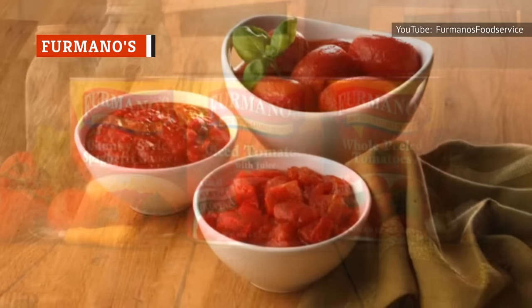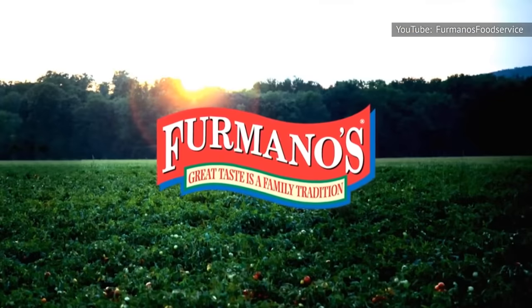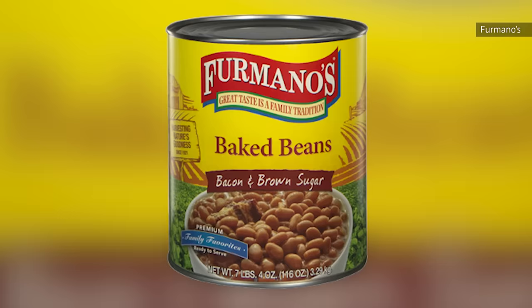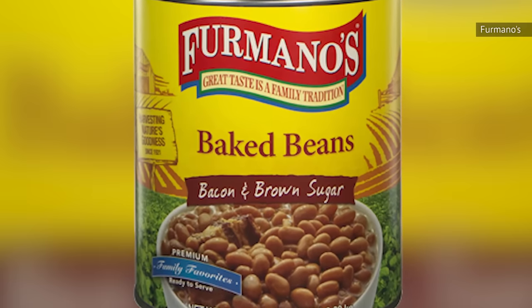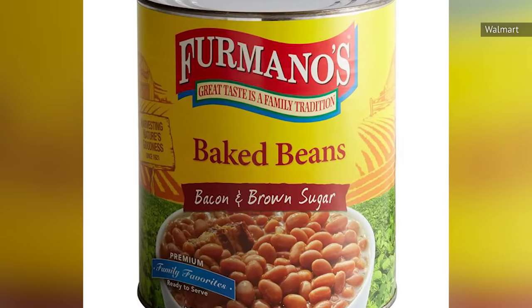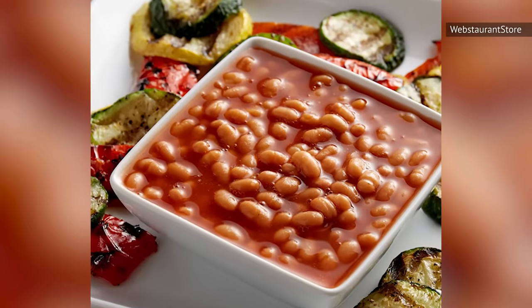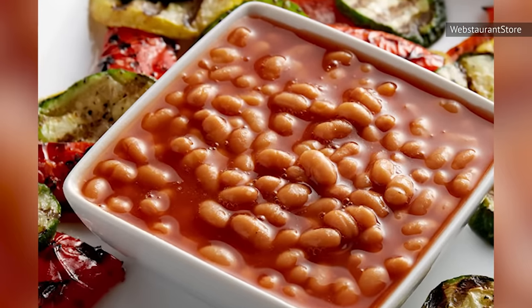Firmano's is a brand that carries a lot of food products, such as canned tomatoes, canned vegetables, lentils, grains, and beans. In terms of baked beans, Firmano's offers a nice variety, but we would say that their bacon and brown sugar baked beans are the classic flavor in the bunch. While the taste is what we are looking for in a can of baked beans, their texture is not quite right. We found these beans to be overly hard — not quite cooked enough to be the tender beans we're expecting. Because of this, they are near the middle of our ranking.